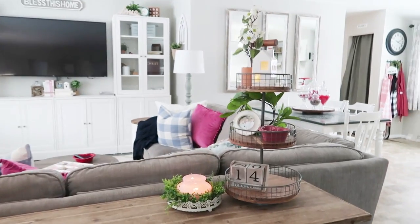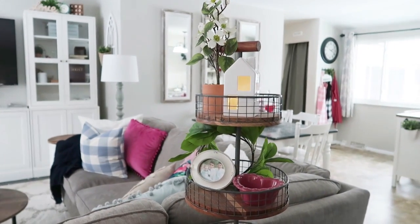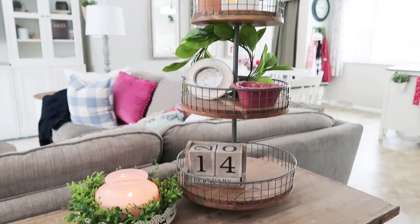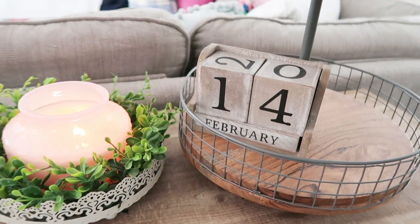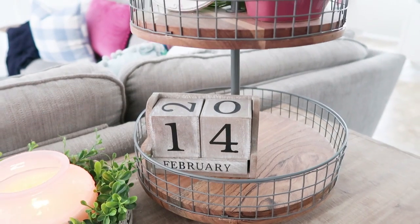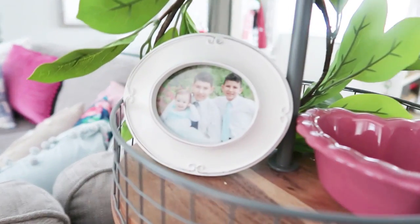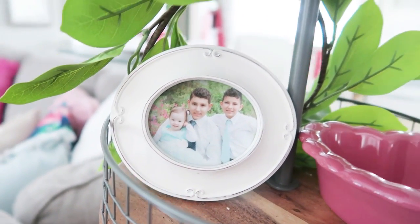Over in the front room I have this tall tiered tray — I liked the spacing between tiers so I could get tall things in there and I just filled it with some things. This calendar I'm so bad about changing the dates, so I just pick the day of the holiday. Valentine's Day is the 14th, which is my dad's birthday by the way — happy birthday early, Dad! And I just put the actual date of the holiday on it.